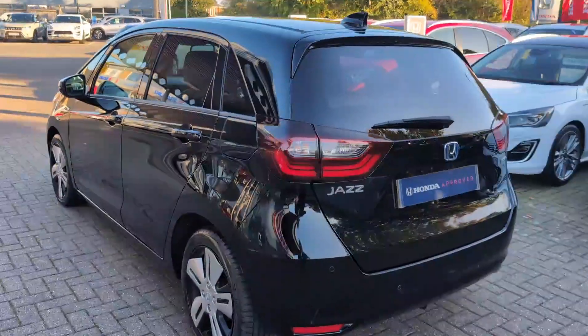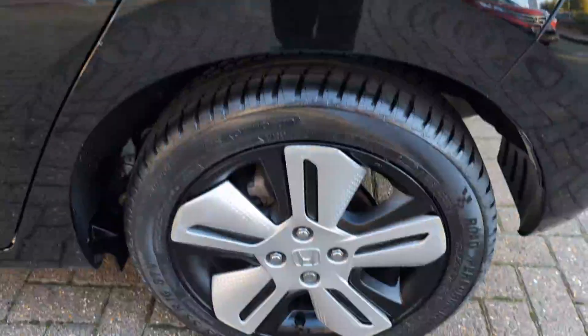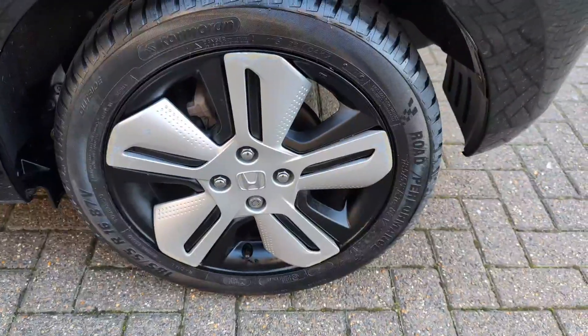Quick look down the side from the rear — no dinks or dents there. Rear wheel as well. Rear door card and rear seat.